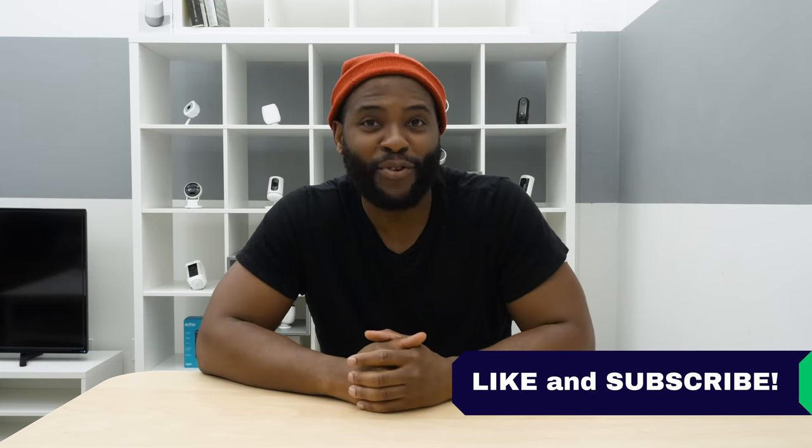That concludes our look at the best home security systems of 2019. If you appreciated today's video, give us a like and hit that subscribe button. As always, this is Gabe at Security Baron. Be secure.